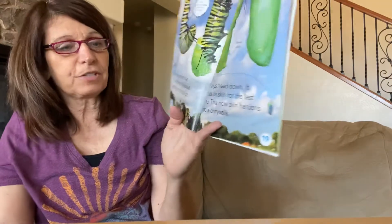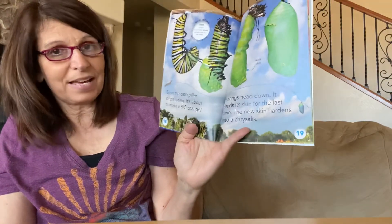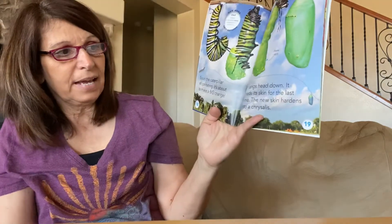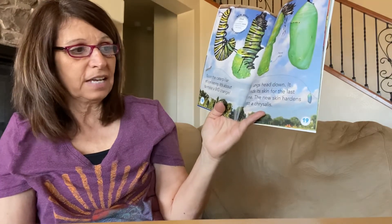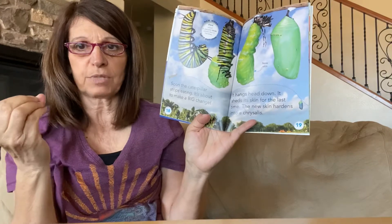Soon the caterpillar stops eating — it's about to make a big change. The caterpillar hangs upside down with its head down and sheds its skin for the last time. This time the new skin hardens around it and becomes a chrysalis.